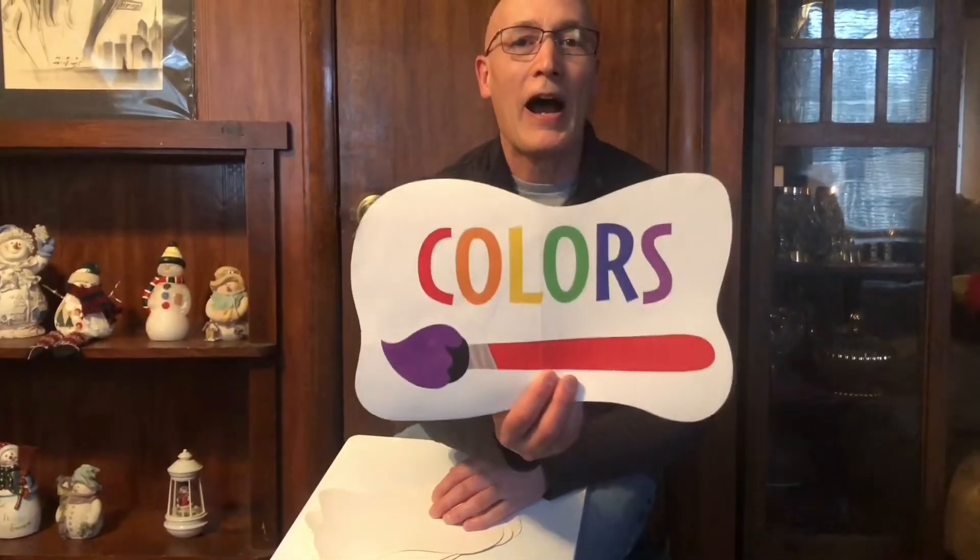Colors are los colores. Los colores — colors.